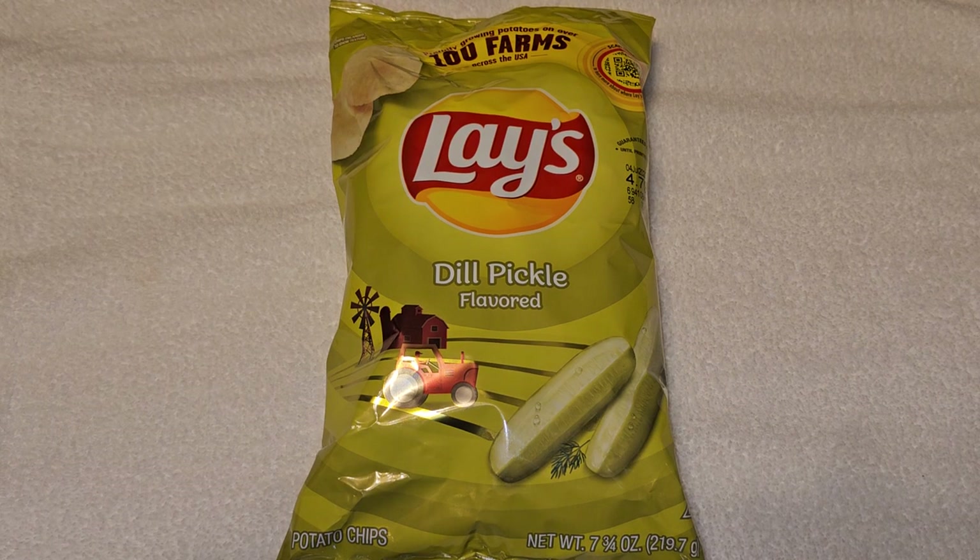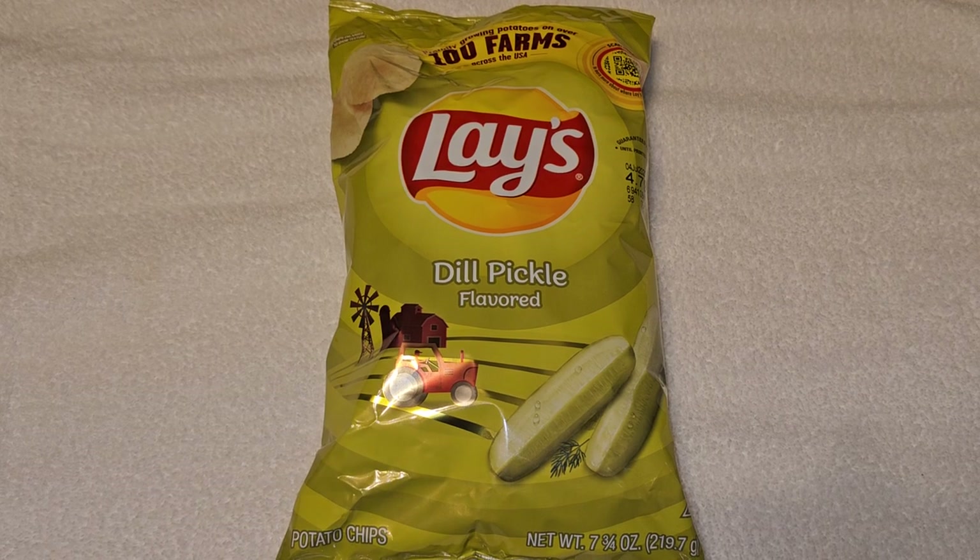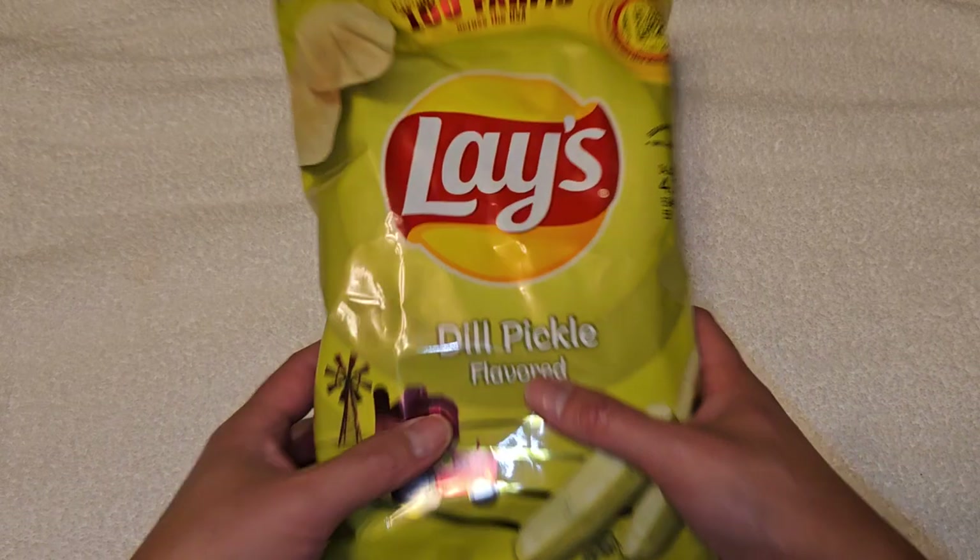Alright, so this is going to be a Walmart item review of these Lay's dill pickle flavored chips. This was $3.86, so let's take a look.